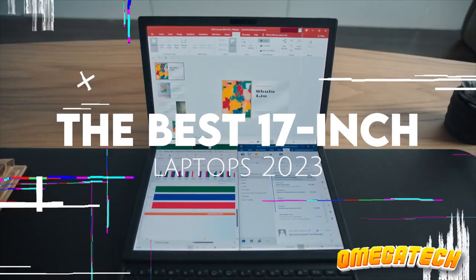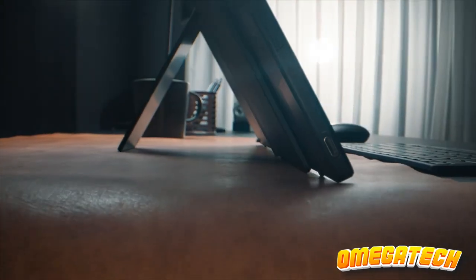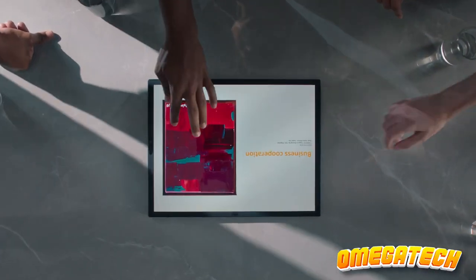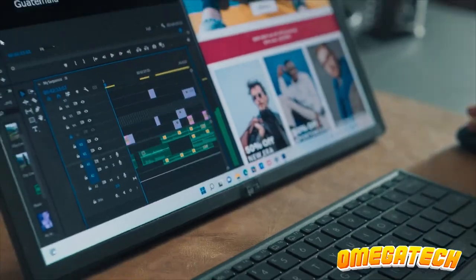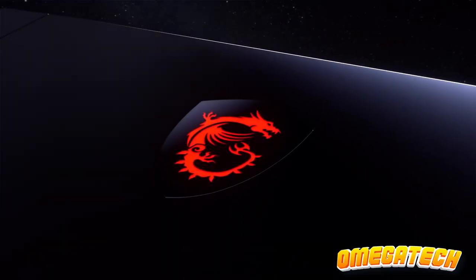Hey tech fans! Welcome back. Today we're sizing up the top 17-inch laptops of 2023. These are the powerhouses you've been dreaming of. We've sorted through them all, just for you. Remember, the links are in the description. Let's dive in.